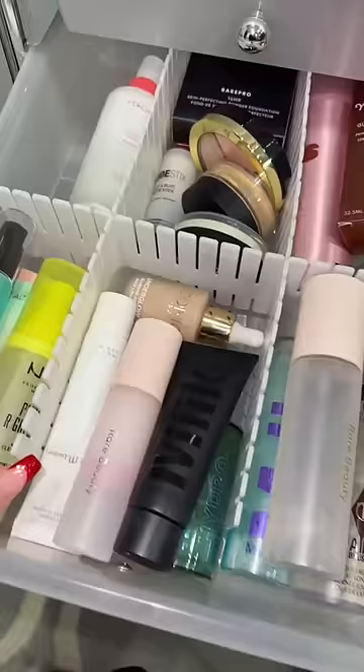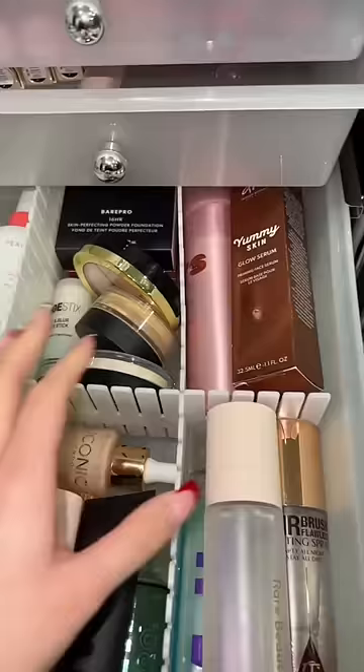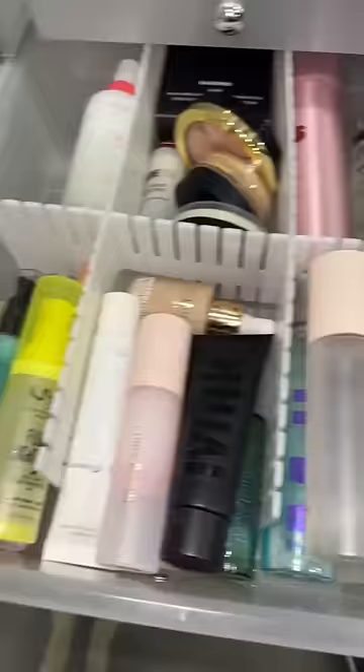First of all, we gotta find a primer. For color changing, these turn into transparent — does that count? But if not, I've been wanting to try this out anyways. This one comes out brown. For foundation, I actually have...